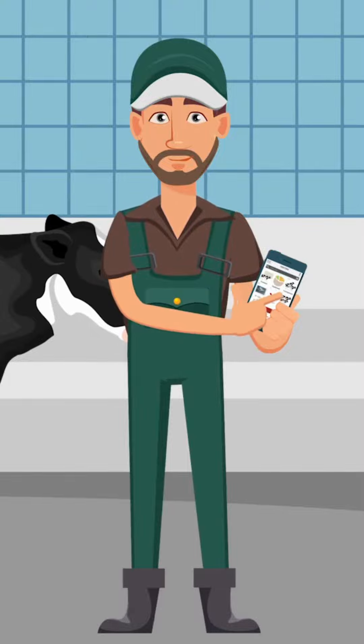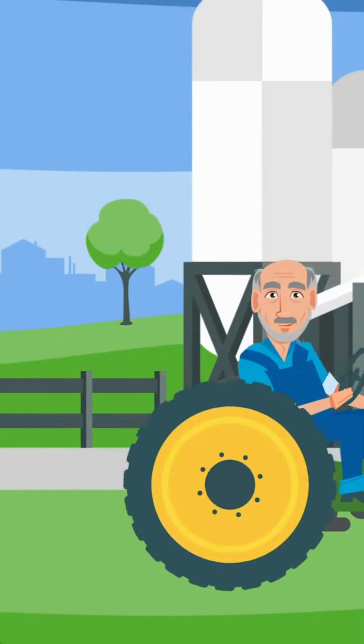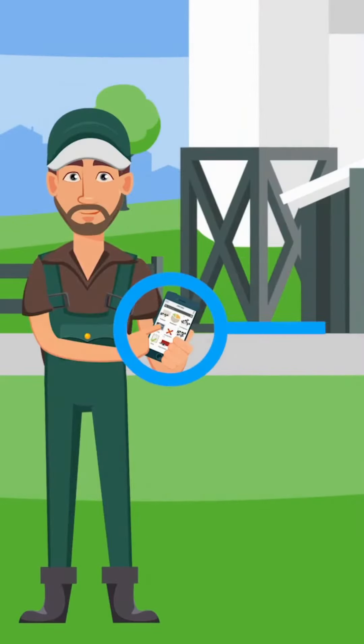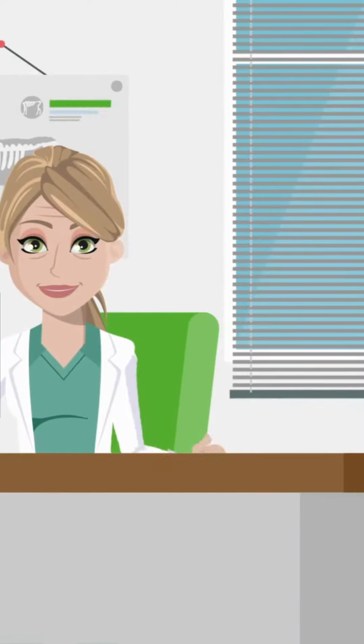For herd health, I can enter the vet's results immediately in my app. Even my dad, who's not real tech savvy, can handle the app. Oh look, my favorite cow just had a healthy heifer calf. I'll enter that in the app. This saves me a trip back to the office and I have more accurate information for consultants and DHIA.